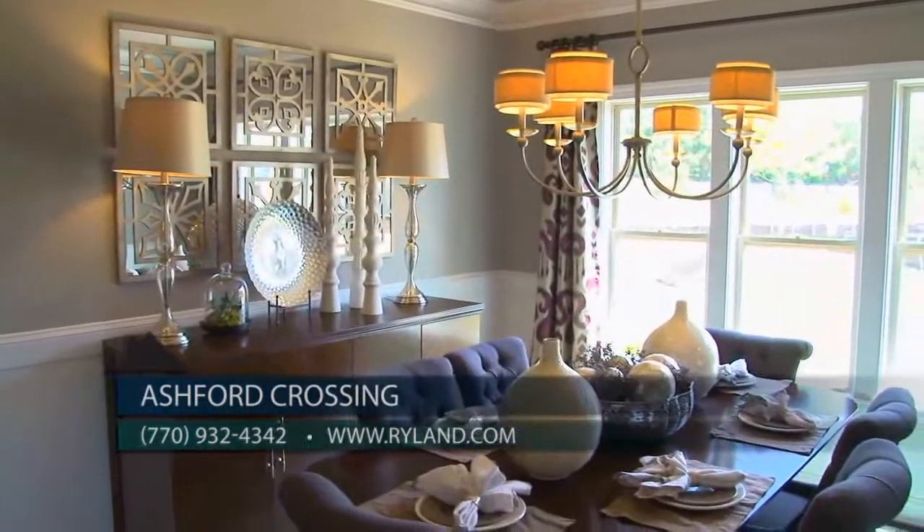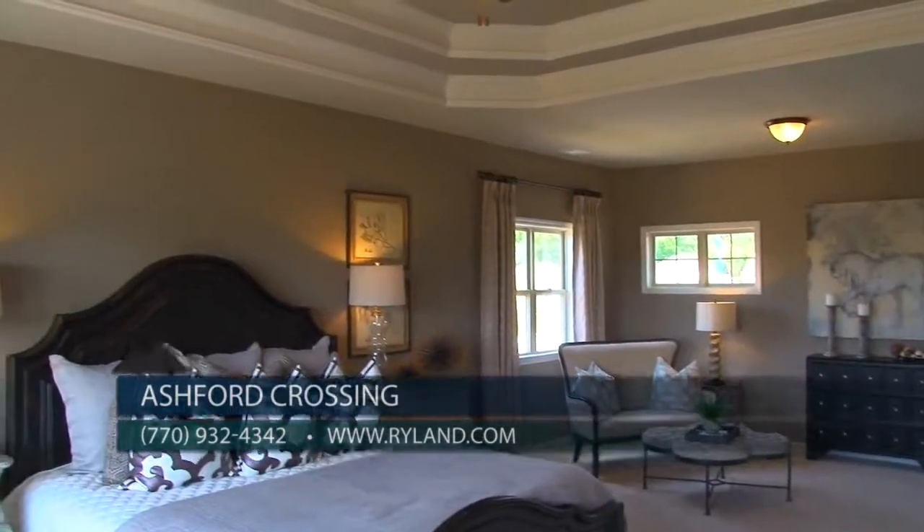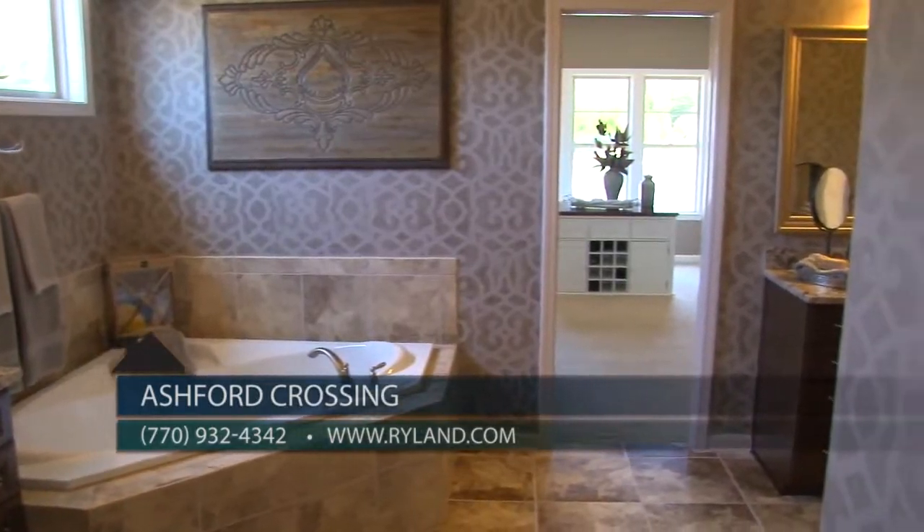Extra molding throughout the home and nine-foot ceilings on the first and second level give our home designs architectural flair. Our oversized master suites offer the perfect retreat with private sitting areas that flow into gorgeous master baths and huge master closets.